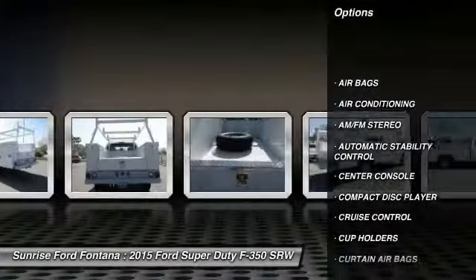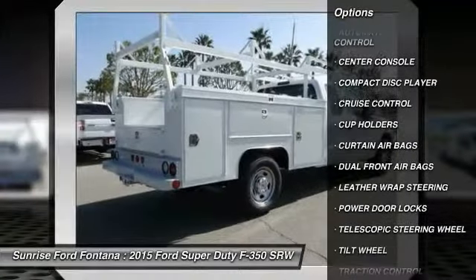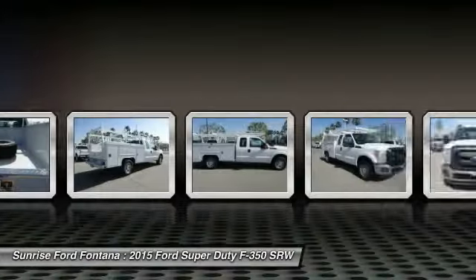Traction control. Dual front airbags. Air conditioning. Front automatic stability control. Cruise control. AM FM stereo radio.